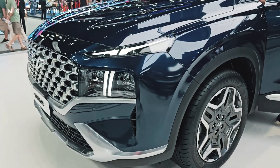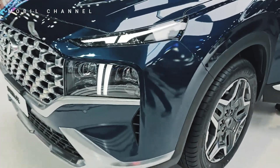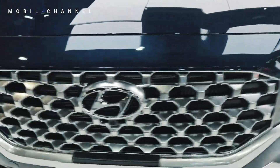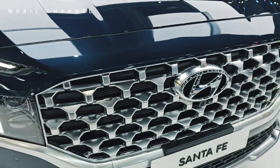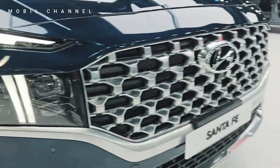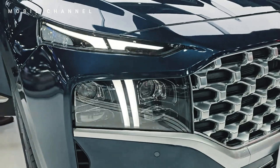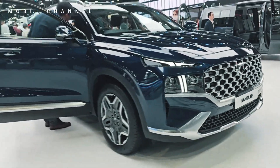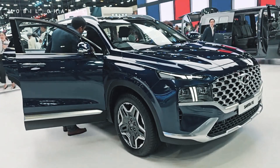Exterior design is a standout feature of the Santa Fe Exclusive, presenting a modern and sophisticated appearance. From its bold front grille to the sleek lines that define its profile, the Santa Fe Exclusive commands attention on the road. Thoughtful details and premium finishes contribute to an overall aesthetic that elevates the Hyundai driving experience.